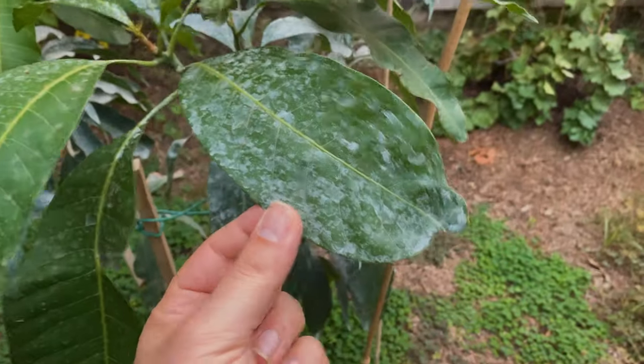On the older leaves I put on Ivy Organics. The new leaves I did not.